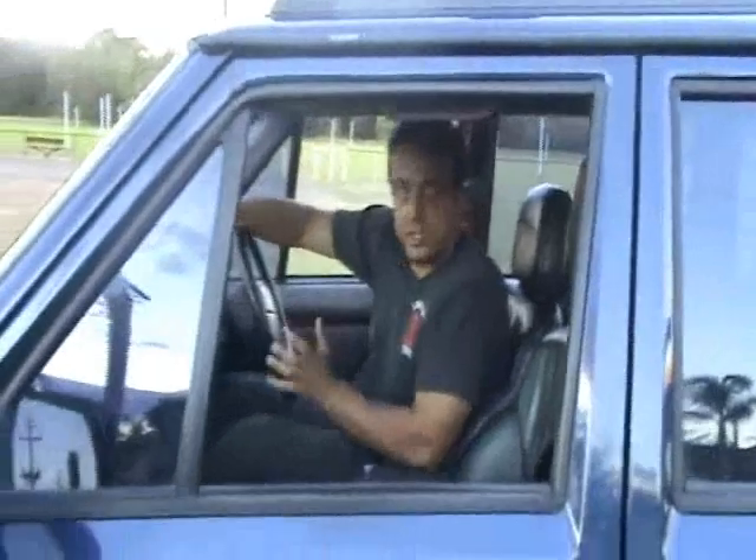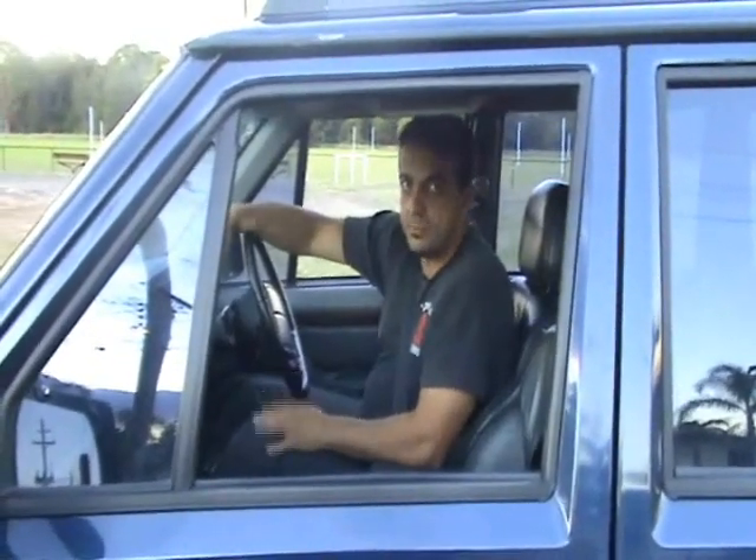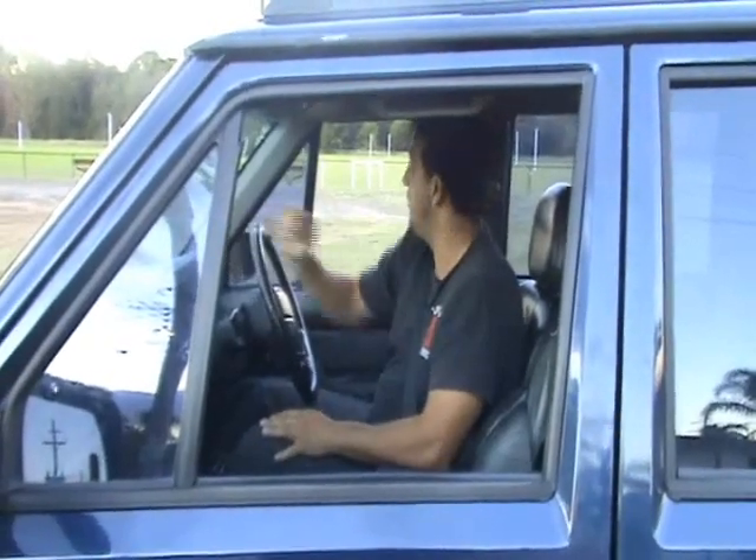This car drives really good. It's got a lot of power. Whoever wins this is going to be more than happy with it. Everything seems to be working great — electric windows and all.